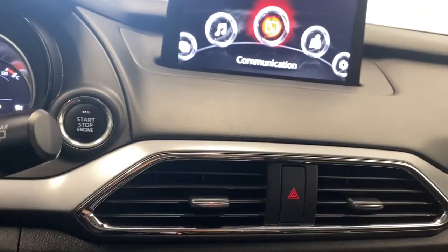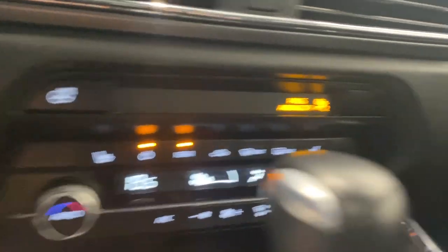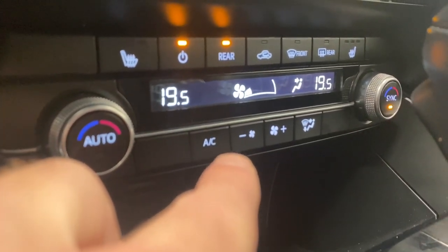The push start button is right there on the left. Two air vents with our hazard lights, heated leather steering wheel, and heated seats for the driver and passenger with three different levels of heat.